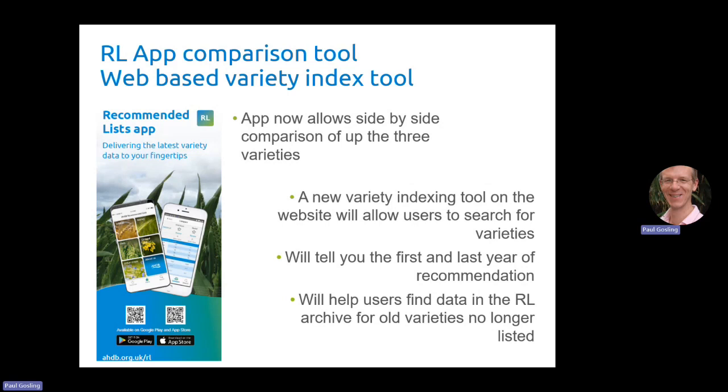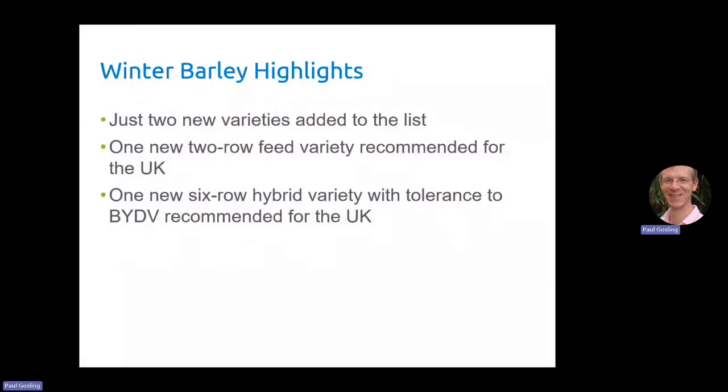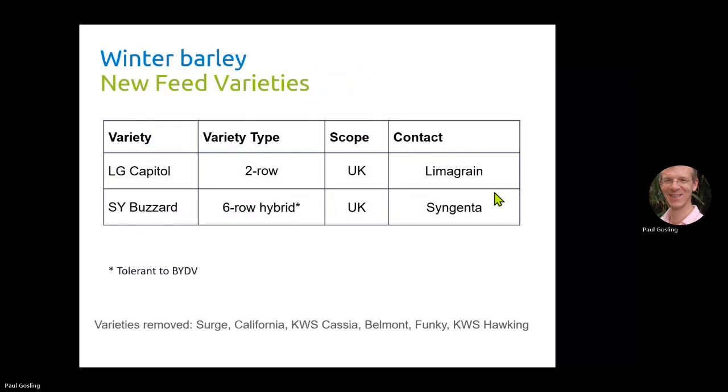So the new winter barley recommendations. It's a pretty thin list of additions this year — we've got just two new varieties added. One new two-row feed variety recommended for the UK, and a six-row hybrid variety with tolerance to BYDV, also recommended for the UK. That's the first six-row hybrid with BYDV tolerance we've got on the recommended list. The two varieties are LG Capital, a two-row feed from Limagrain, and SY Buzzard, the six-row hybrid with BYDV tolerance from Syngenta.